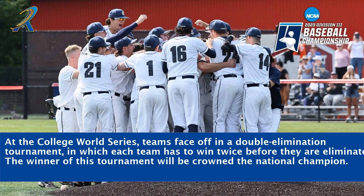At the College World Series, teams face off in a double elimination tournament, in which each team has to win twice before they are eliminated. The winner of this tournament will be crowned national champion.